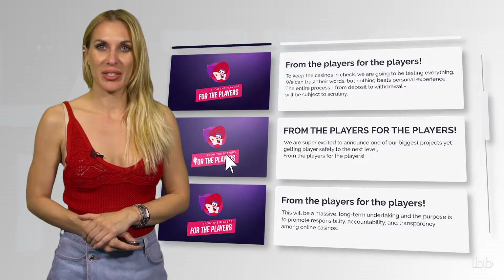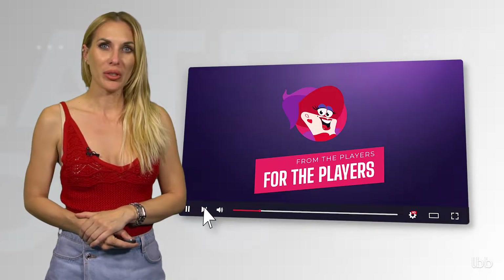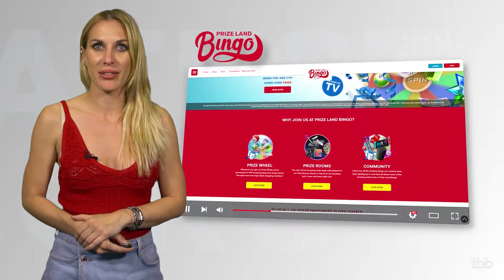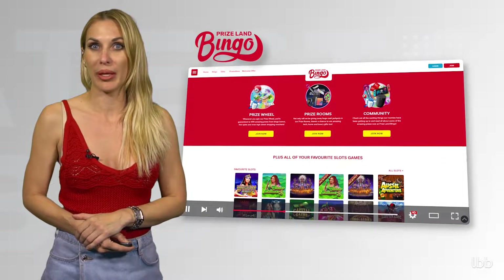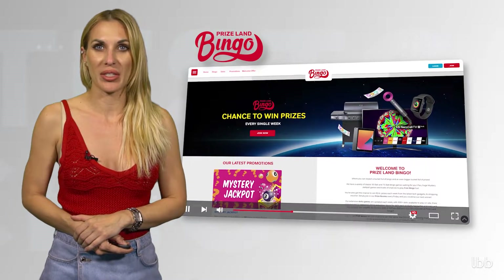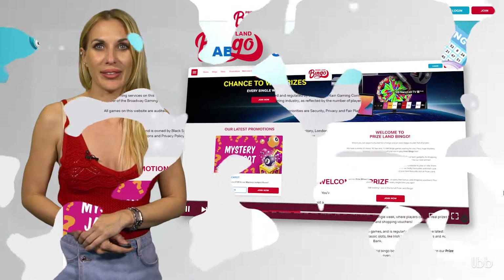In this video, you will be presented with our tester's discoveries from Priceland Bingo, formerly known as Iceland Bingo. This non-US-friendly multi-licensed venue operates under the Dragonfish roof. To see how this bingo room handles PayPal deposits and withdrawals, the tester went through the entire process without being asked to submit any documents for identity verification.